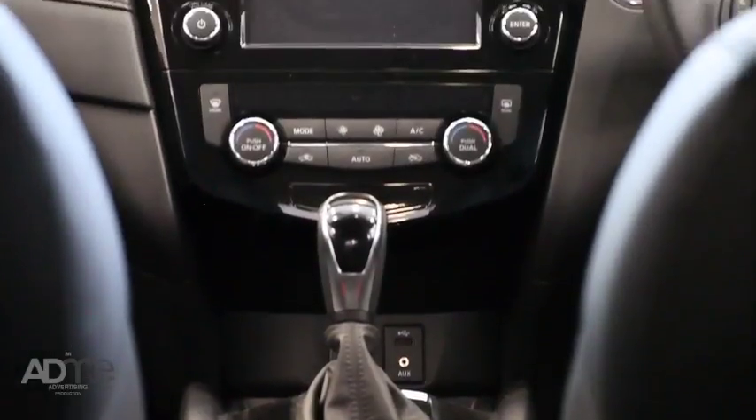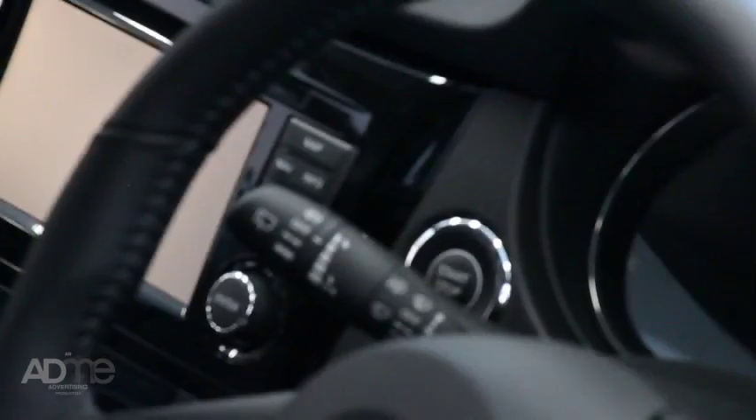Let's not forget the tech. The X-Trail comes with a 7-inch touchscreen display with sat-nav, hands-free Bluetooth, push-button start and advanced drive-assist display.